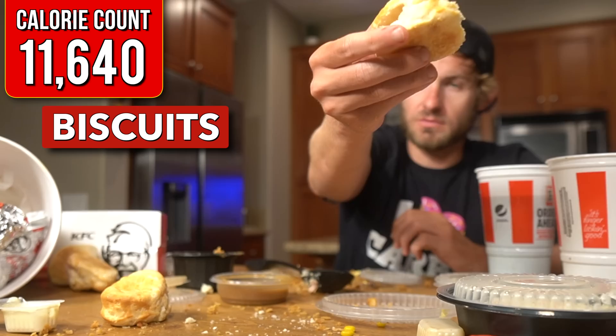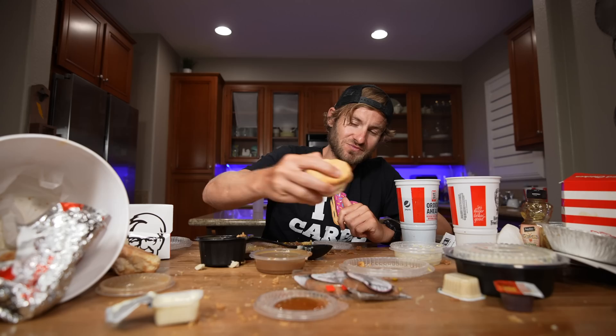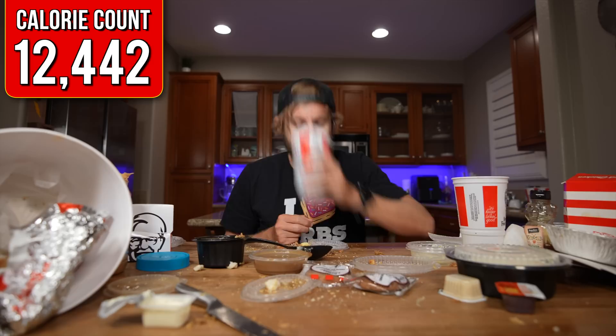Where my biscuit people at? I don't think I've ever put peanut butter on a biscuit before, so I'm actually really curious about this. That is good!